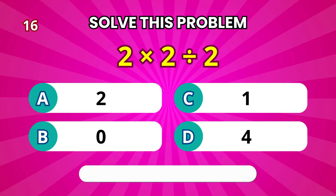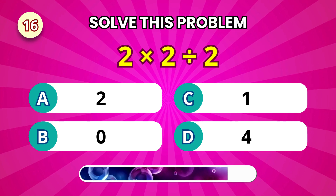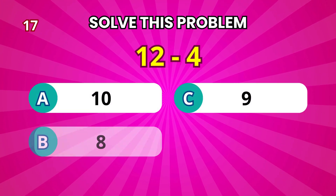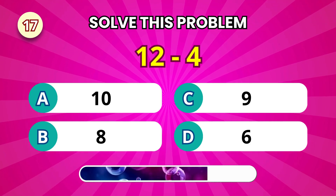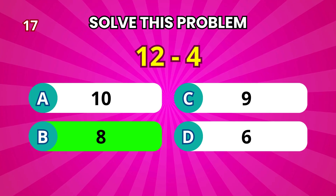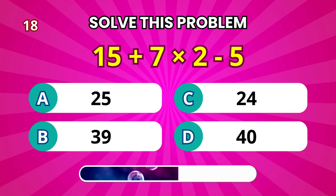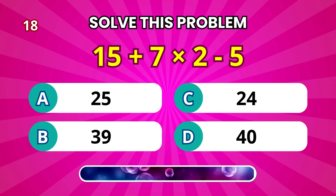Next: 2 times 2 divided by 2. That equals 2. Subtract now: 12 minus 4. That's 8. Let's test your order of operations: 15 plus 7 times 2 minus 5. That equals 24.